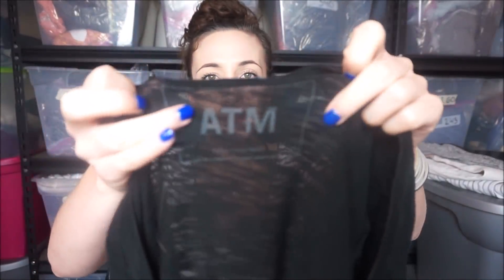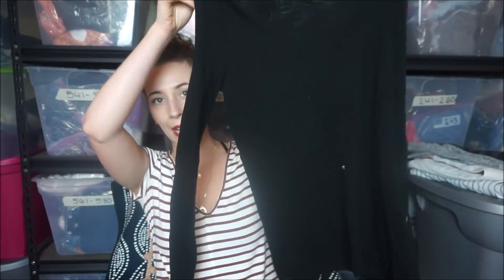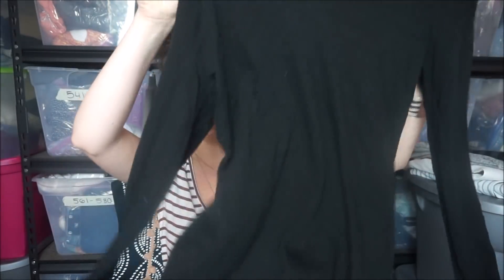This one is ATM - I think it's Anthony something. It retails for a lot of money but I'm not sure what their resale value is. It's just a simple black shirt.